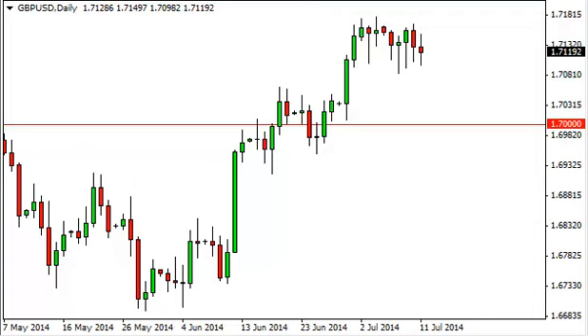The pound dollar, as you can see, did really very little during the session on Friday. But the one thing that it did do was test the 1.71 level, and that area has continued to be supportive.